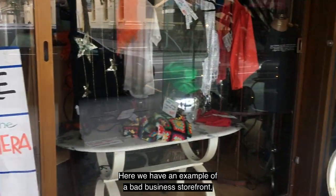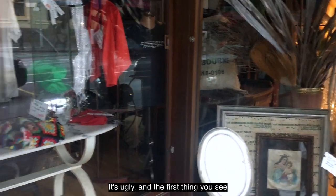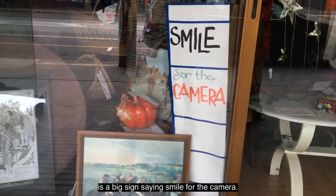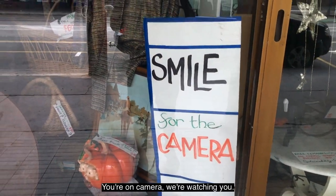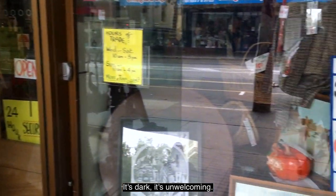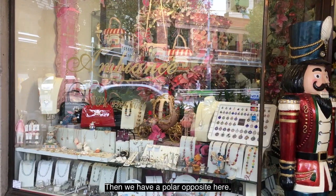Here we have an example of a bad business storefront. It's ugly, and the first thing you see is a big sign saying 'smile for the camera, you're on camera, we're watching you.' And another little yellow sign saying '24 hour security.' It's dark and unwelcoming.